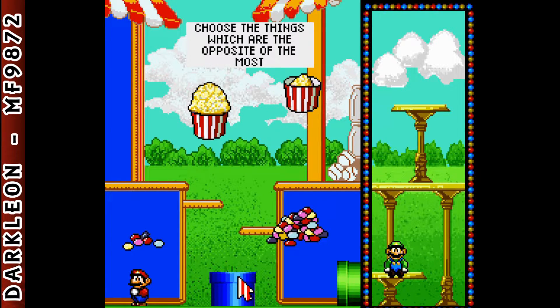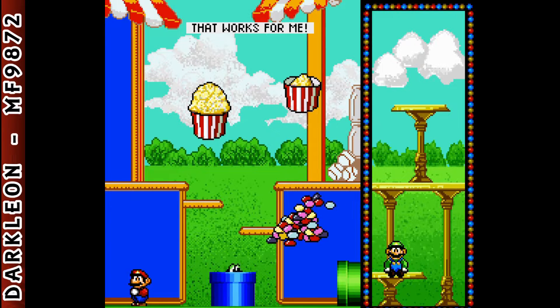Choose the things which are the opposite of the most. That works for me! You chose the one which is the least.